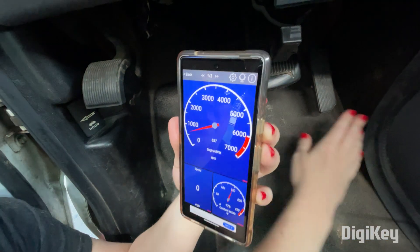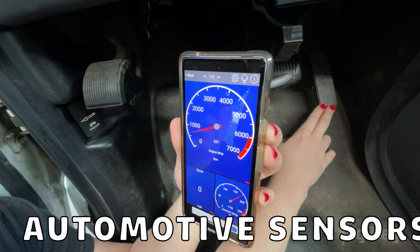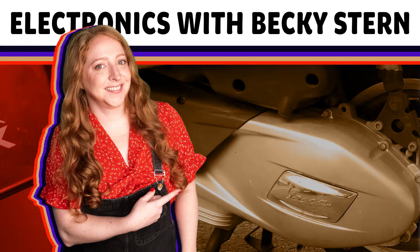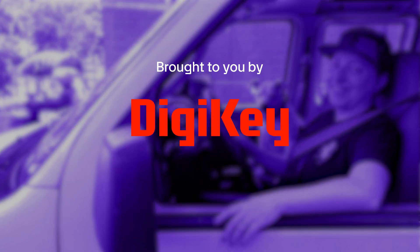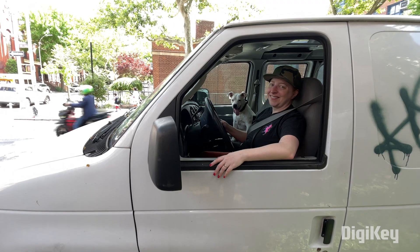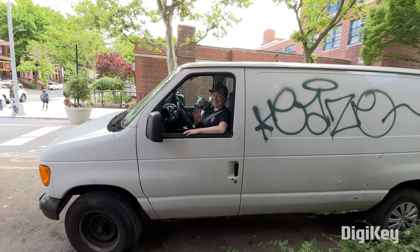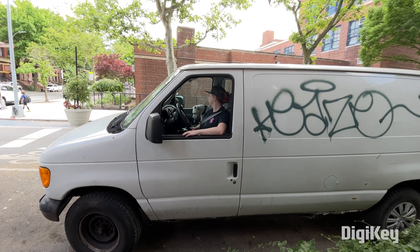Hi, I'm Becky Stern, and today we're discovering the electronic sensors inside cars and other vehicles. Have you ever wondered what electronics power the things you drive? Today we're busting this topic wide open and having a special guest expert interview you won't want to miss. You might be surprised just how many sensors there are in modern vehicles, even relatively old ones like my 2006 cargo van.